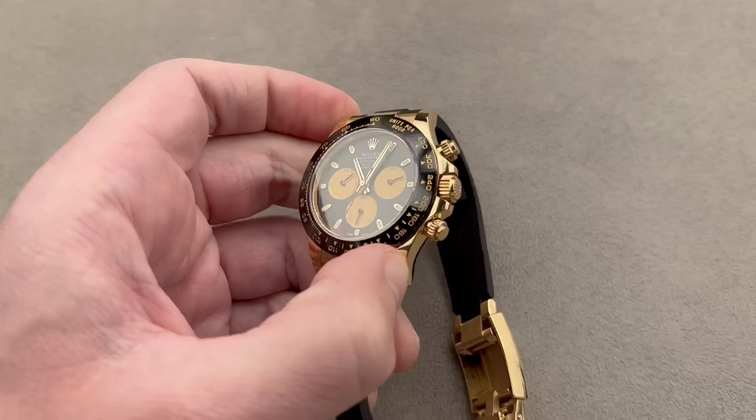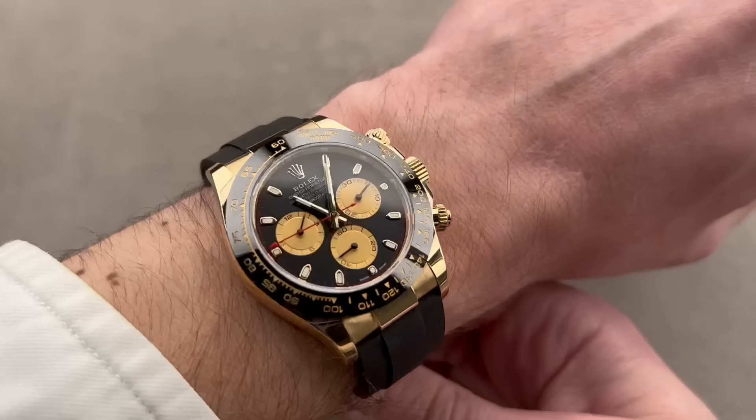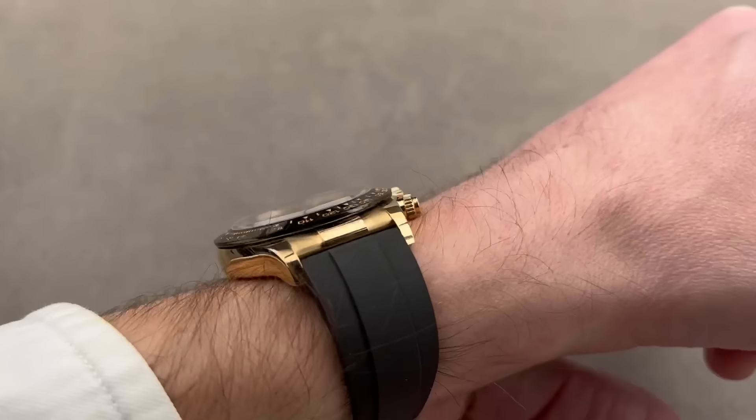Easy watch to wear, really comfortable. As you can see, it fits well on a 16-centimeter circumference wrist. It's got a 72-hour power reserve, vertical clutch, column wheel, shock-resistant, water-resistant, anti-magnetic, hacking seconds. This watch is stacked, and I do think it's one of the most dramatic modern cosmographs.